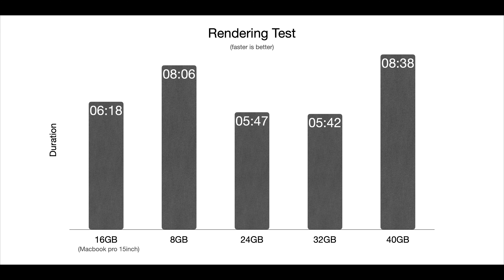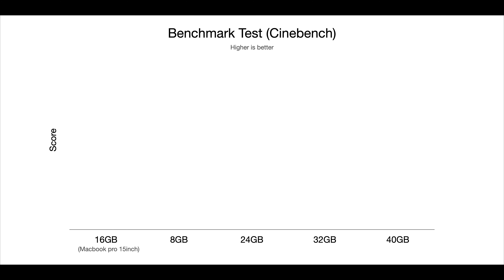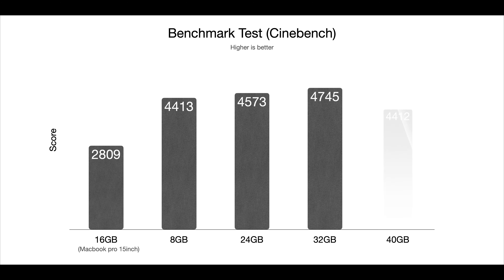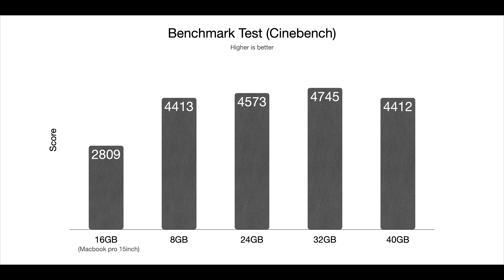Moving on to the results, the biggest difference that was noticeable was from 8GB to 24GB. The 24GB and 32GB of RAM had similar results. Here are the benchmark results: 8GB with 4,413 points, 24GB with 4,573 points, 32GB with 4,745 points, and 40GB with 4,412 points. Just like the rendering test, the results were similar but with more difference between the 24GB and 32GB.